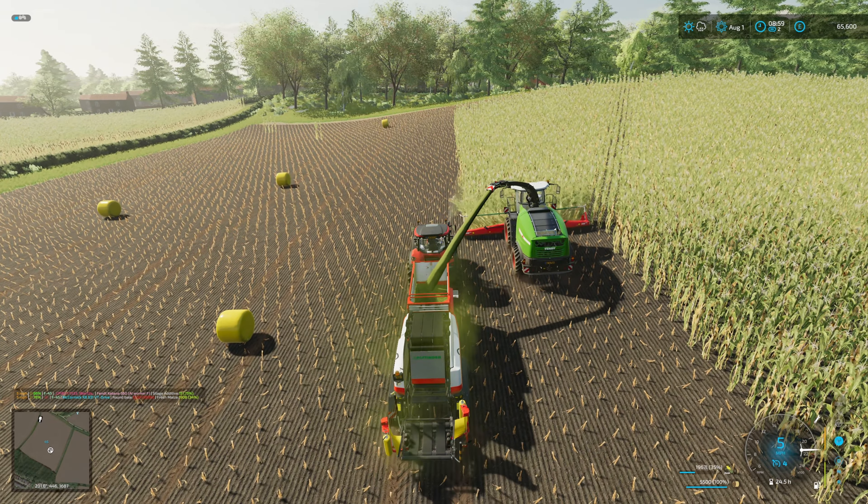We are churning out the bales rather rapidly. I do the turn without the cruise control because that's a little bit slower, and then just stick it back on and we're plodding along behind the Fent, just wrapping and getting ourselves a rather decent stock of maize silage. I think we're going to have more than we need, which is not a bad thing, clearly.